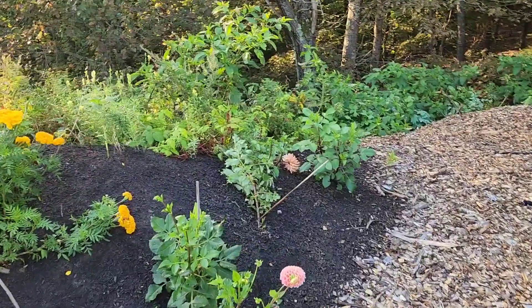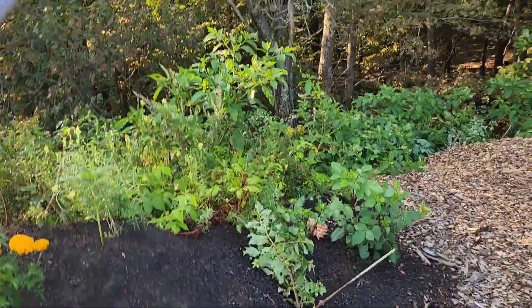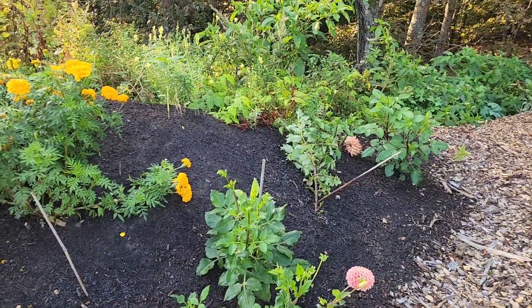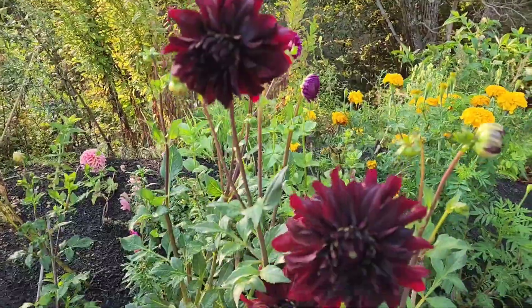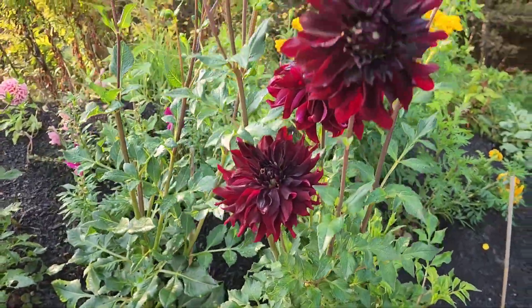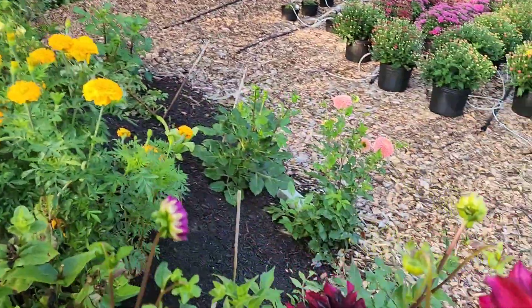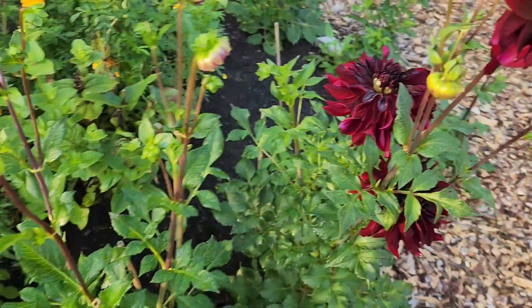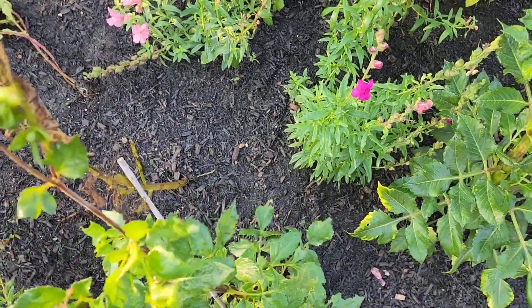Back here we lost a bunch of dahlias to Lee, which was a big bummer. One of them was like six feet tall and had four or five gorgeous buds — definitely lost that one. But I will be picking some of these for the market today. Look at these — aren't they amazing? I got these from another local farmer who has been really focused on dahlias for a couple of years. Very happy with the quality — just isn't it beautiful.